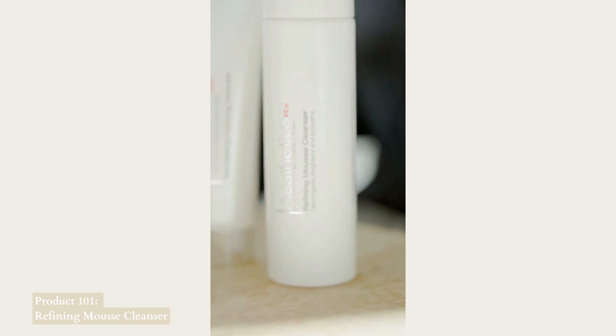The key ingredient in here is salicylic acid. Salicylic acid is a beta hydroxy acid, and it's oil soluble, so it can be absorbed into the follicle or the pore in the skin, dissolve any excess oil, and keep that pore very clear.